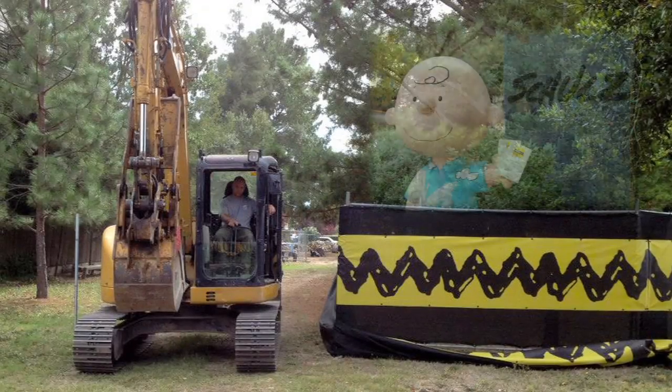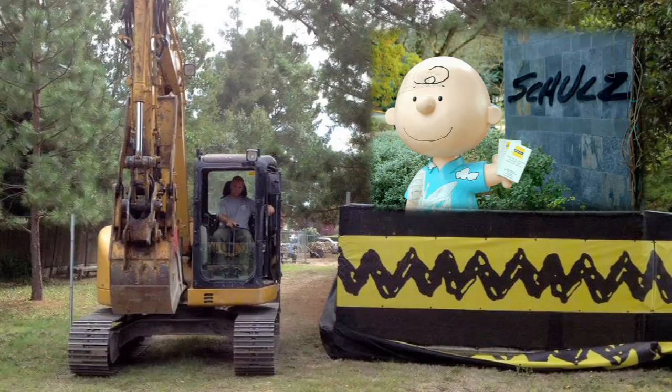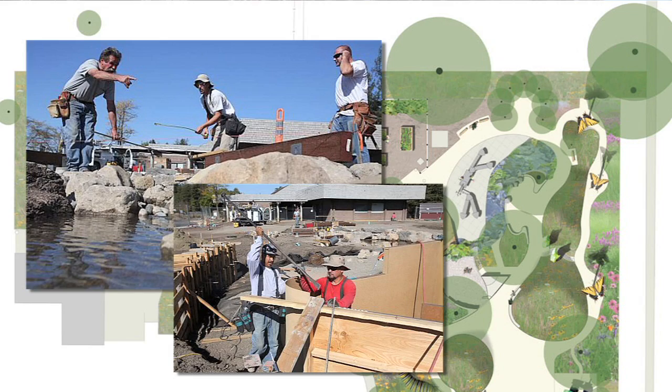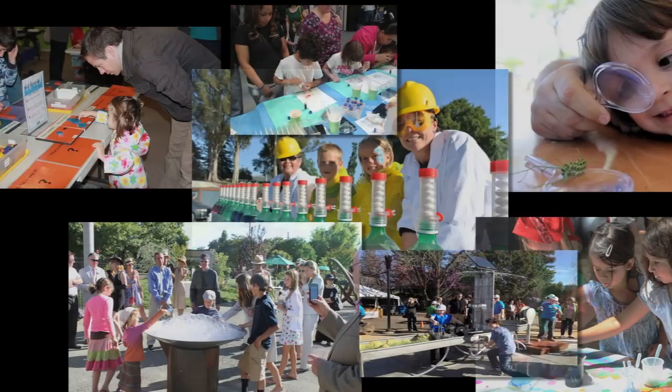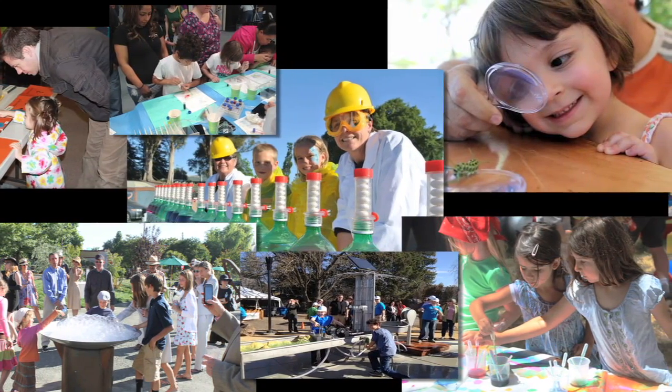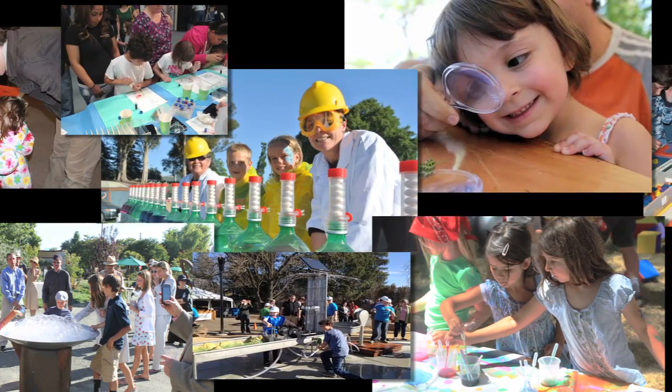The Children's Museum shares the property with the Charles Schultz Museum of Peanuts fame. We worked side by side with a team from the Nature Museum to create a unique interactive aquatic ecosystem. The mission of the museum is to inspire children's creativity and stimulate their curiosity to discover the world through playful exploration of the arts and sciences.